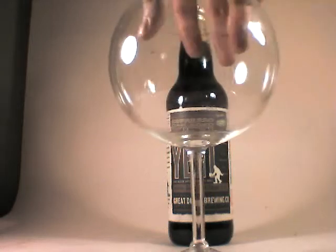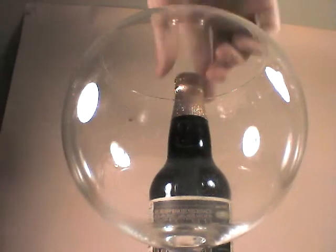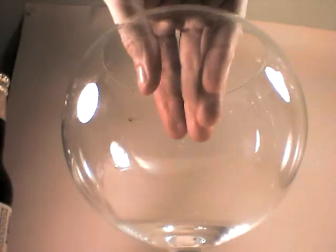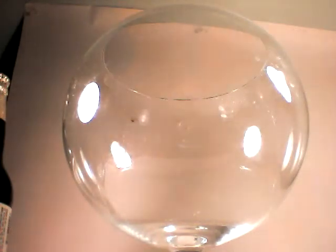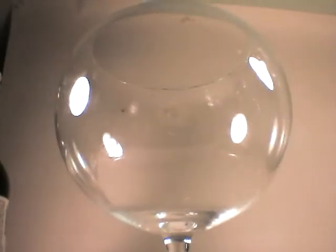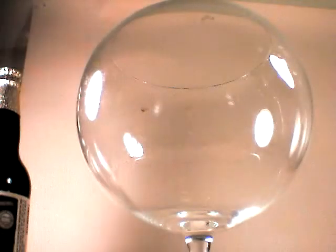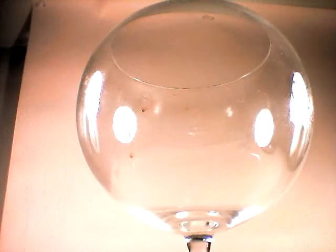I am going to use this huge snifter that I found — I can fit my whole fist inside this glass. It's definitely one of my favorite glasses because you can basically take the entire 22-ounce brew and put it in there. And I'm going to do no less than that.